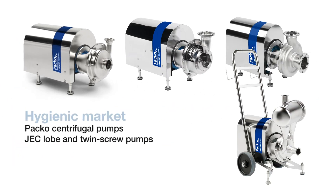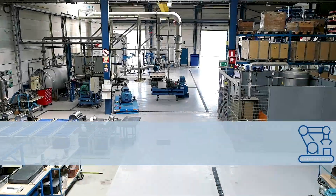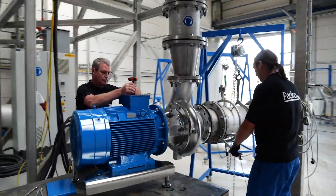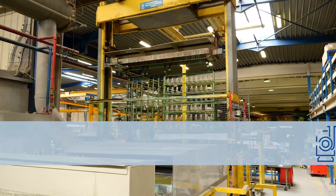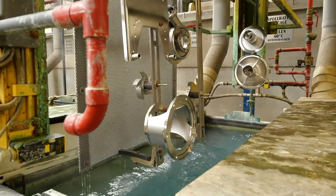Designed and certified for hygienic applications, special attention is given to maximum cleanability and latest hygienic design standards. Verda is able to select the best pump solution for any application at the fastest possible delivery time. The Paco pumps are well known for their high quality surface treatment through electro polishing.